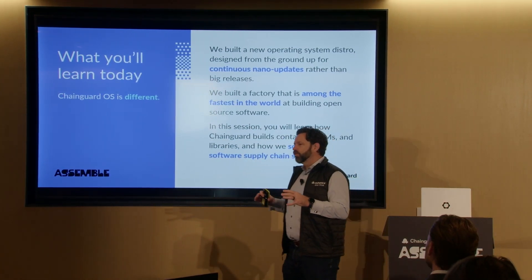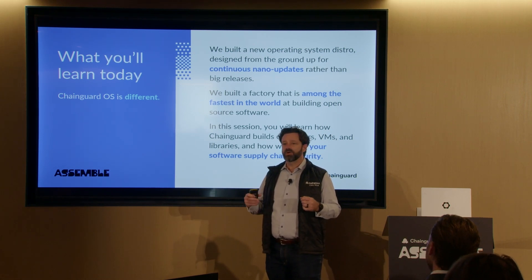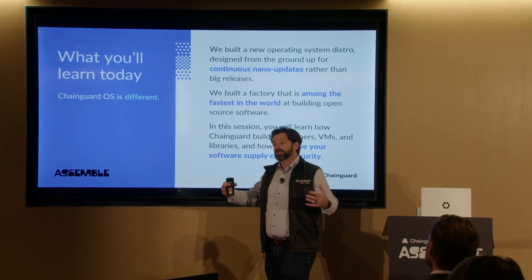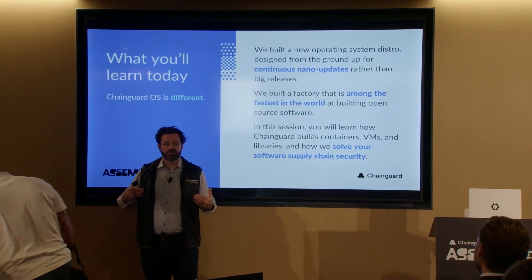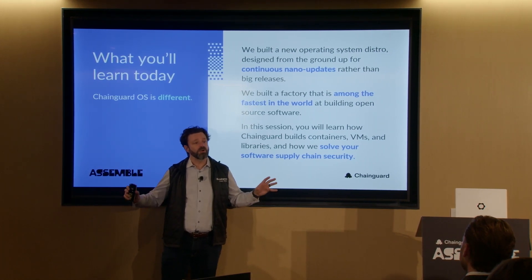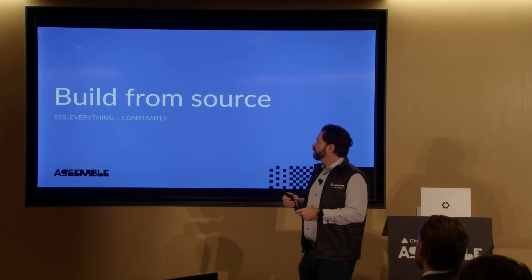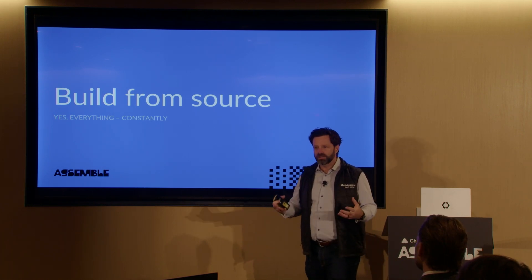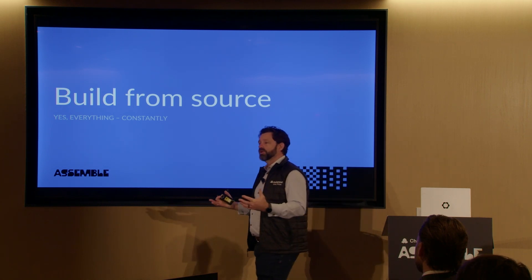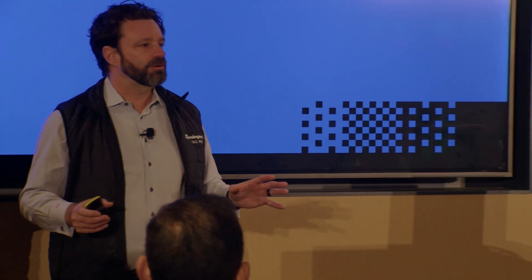We're going to pull all of that together with what we call the ChainGuard operating system — and it truly is an OS from end to end. First of all, this is the hard part: we build from source, everything, constantly. We are not a derivative of any other operating system. We don't start with Debian or Fedora or Alpine or any other Linux and harden that. That's a little bit different than some of the other alternatives to ChainGuard's technology.